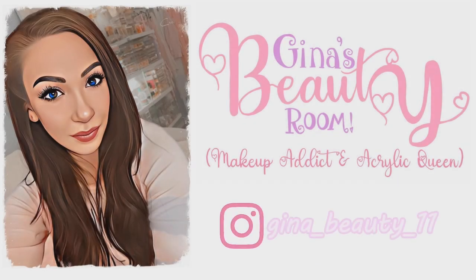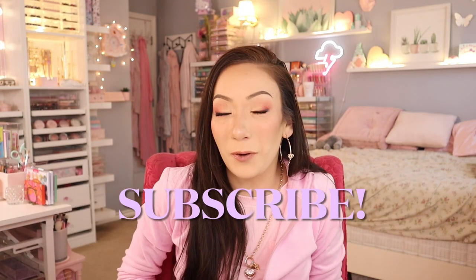Hey everyone, welcome back to Gina's Beauty Room. I'm going to be showing you what I found at Ross. I went to Ross again and picked up so many goodies I want to share with you today. If you are new here, don't forget to subscribe — if you love to watch girly hauls, I am here for you. I show you all the goods I find at discount stores including Marshall's, TJ Maxx, Home Goods, and Ross. Let's go ahead and get started!